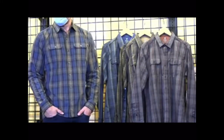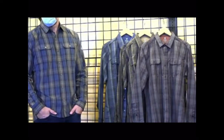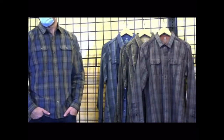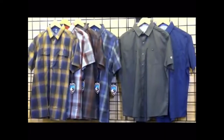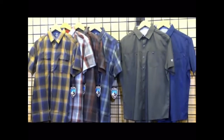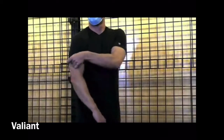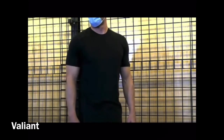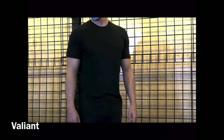We also have the Response Short Sleeve and the Stealth Short Sleeve — that's the solid you see hanging there. Then we have the Valiant Short Sleeve — a great layering piece. It's a poly-merino wool blend, not scratchy. Colors are Black, Carbon, and Pirate Blue.